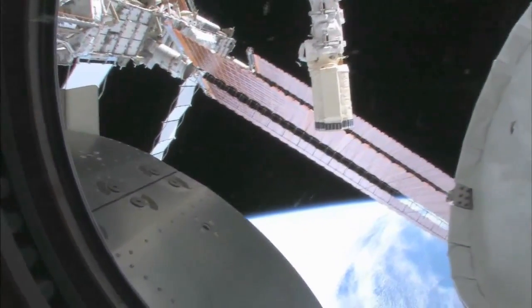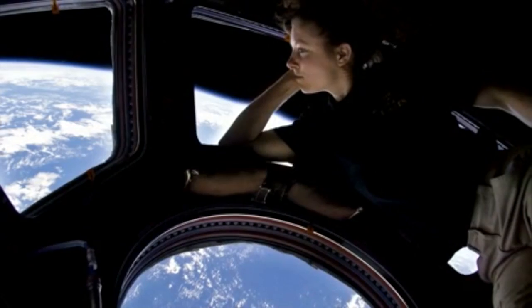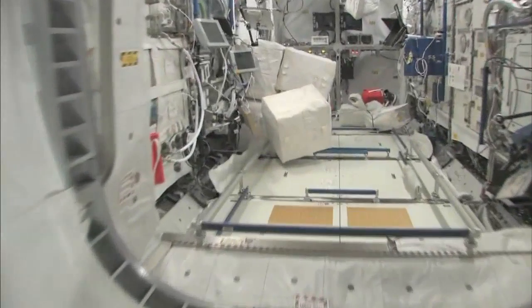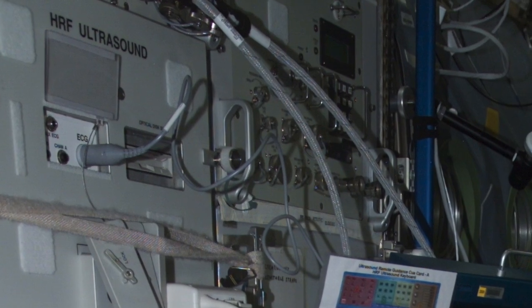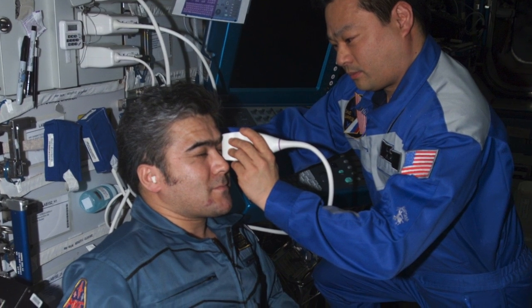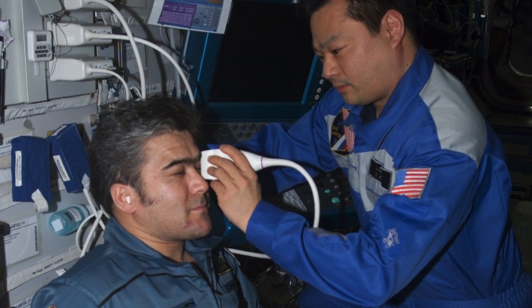What they've seen is that the elevated pressure deforms the eyeballs, so you actually get nearsighted in space. Currently, the only measurement they have for that is ultrasound, and it is only a relative measure, so it can't give us the kind of direct pressure measurement that we would like.